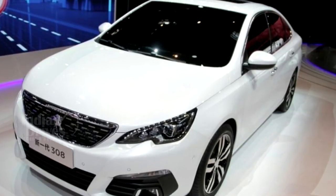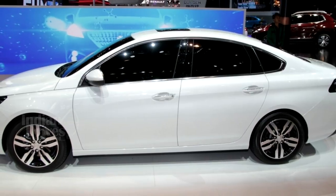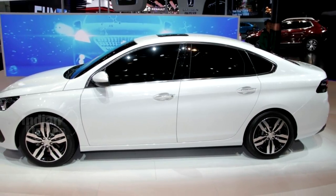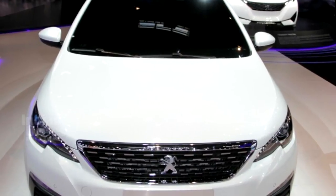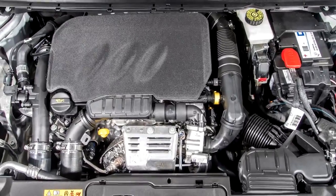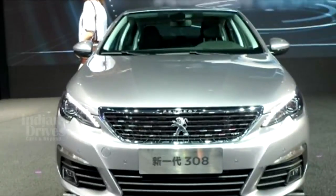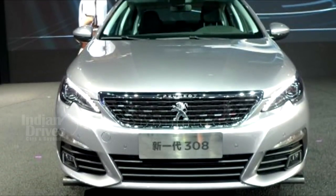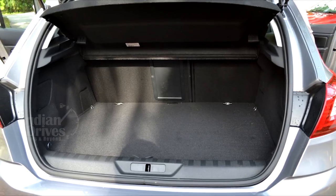The next model is the Peugeot 3008. The 4.2-metre-long hatchback was unveiled internationally earlier this year, though its specifications are yet to be disclosed. It will also be manufactured in Chennai. The previous generation car came with a PureTech three-cylinder petrol motor in varied states of tune. The car looks handsome and is likely to be quite spacious, with a boot space of a massive 470 litres.